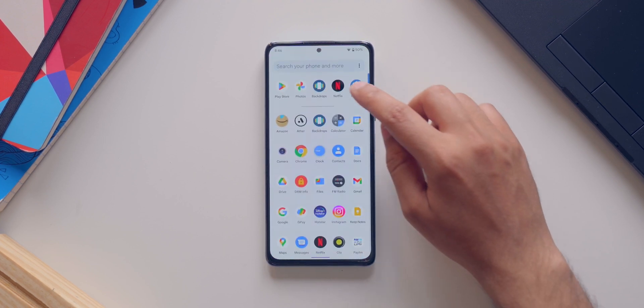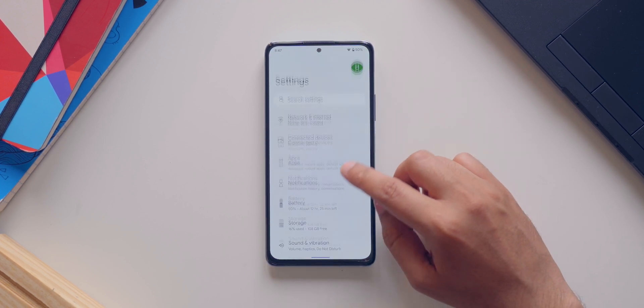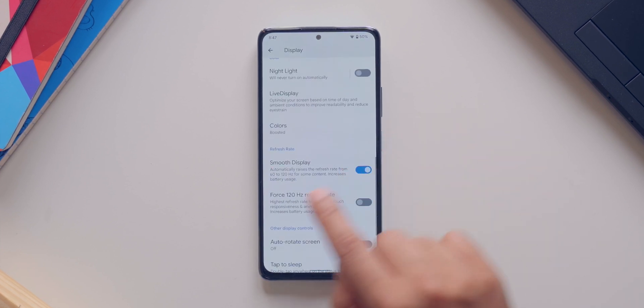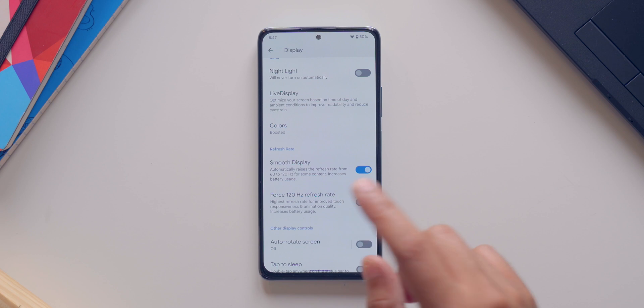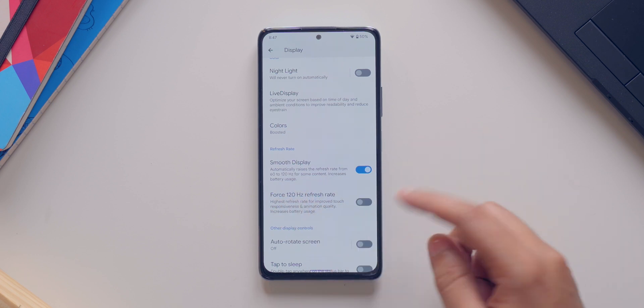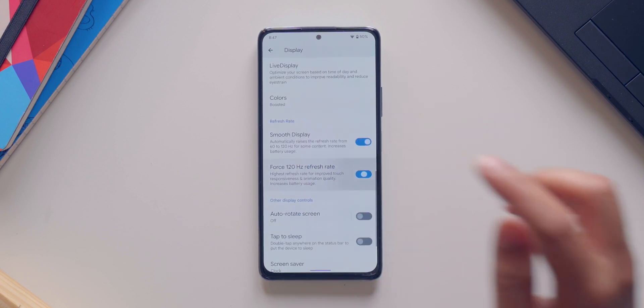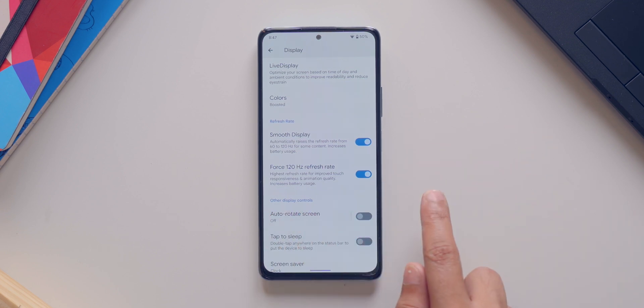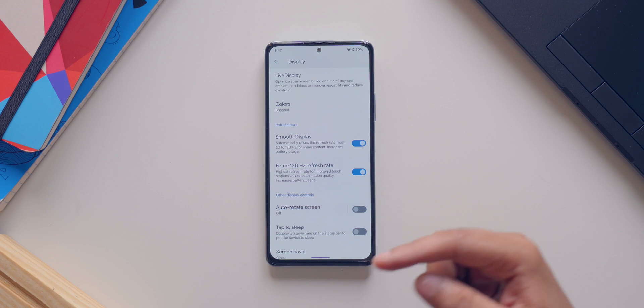Talking about smooth, you do get the option of 120Hz refresh rate. If you go to display settings, you will get a couple of options like smooth display — it will automatically raise the refresh rate from 60 to 120Hz. Or you also get the force 120Hz option, so if you want the display to be locked at 120Hz, you can enable this option, but this will consume more battery life.